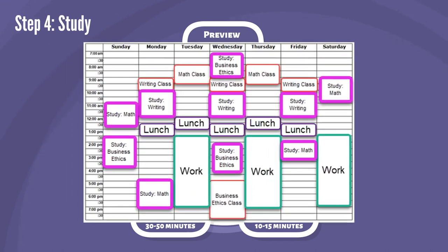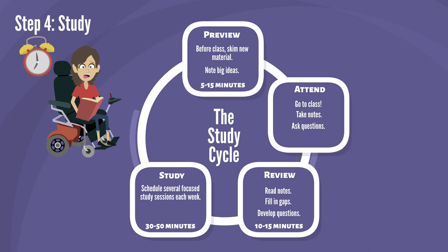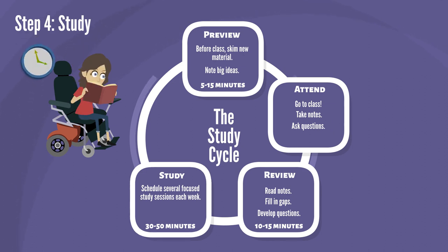Schedule several focused study sessions per class each week. Don't wait until just before the test to study. If you schedule several shorter study sessions each week, you won't need long, inefficient cram sessions before tests.